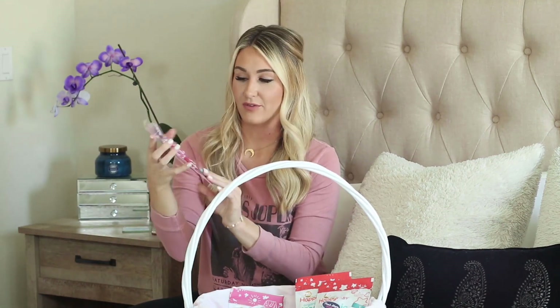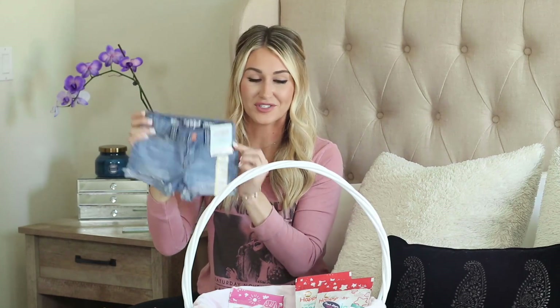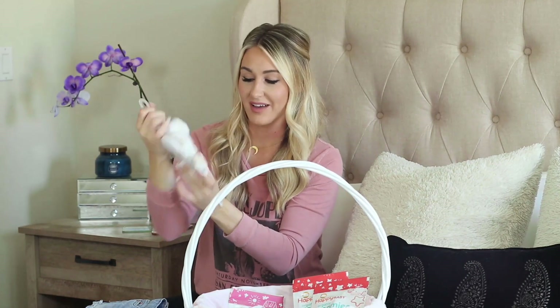I also got her a utensil set — a spoon and fork. And the pair of jean shorts: how cute are these? I can't wait for her to wear them. I love chunky baby legs in jean shorts — they're the cutest. And then the slides in white — how cute are those?